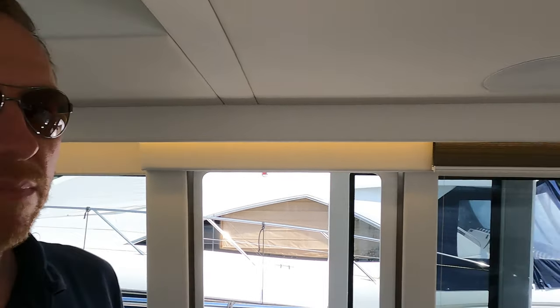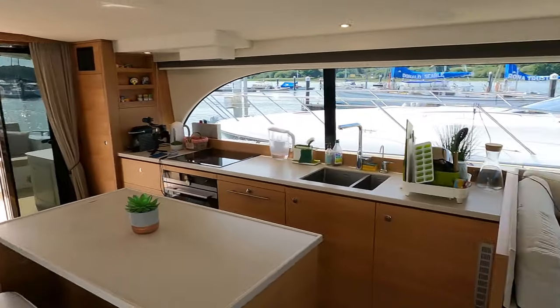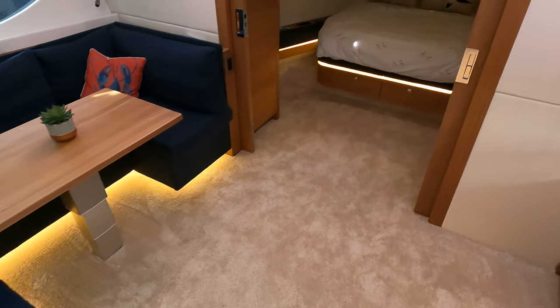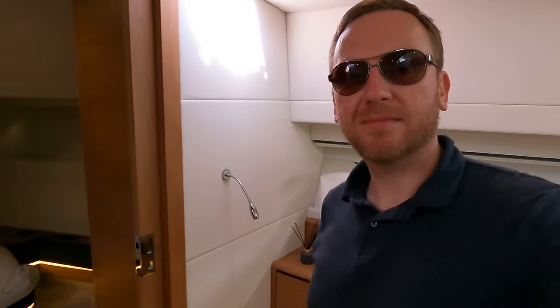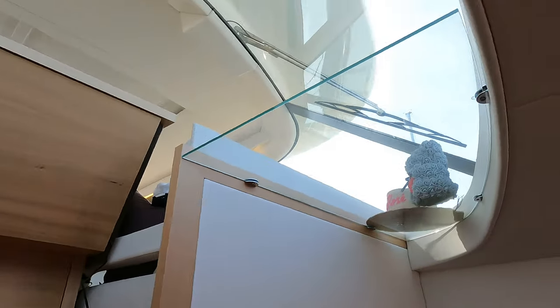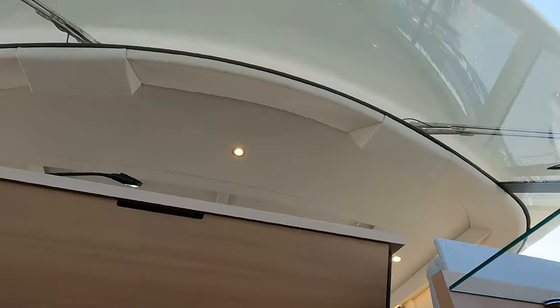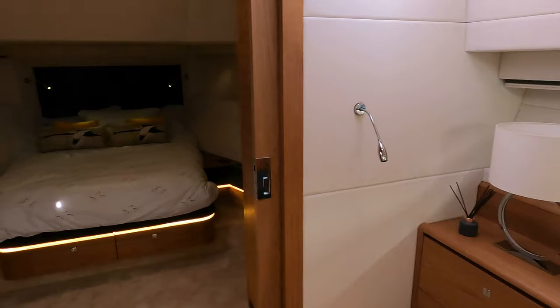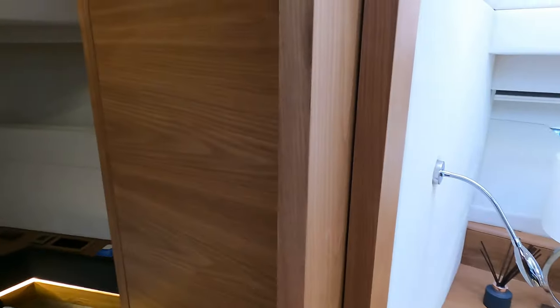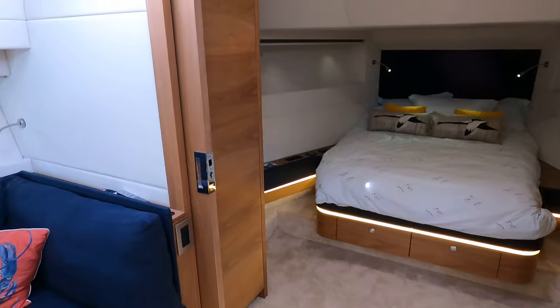Let me show you the saloon quickly before we head down into the accommodation areas through this really nicely crafted stairwell. In here the headroom is great — I've got about three feet of space above me. Looking up, you can see the helm position, and there's some glass on the port side, but this section is all open, which really encourages a unified living experience. The guest accommodation is up forward, nicely lit, and you can use these doors to partition it off as needed.